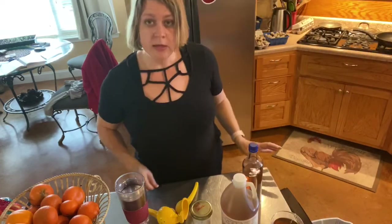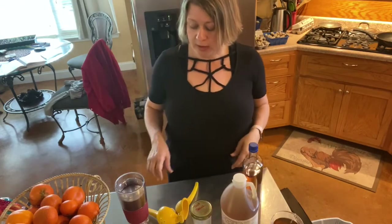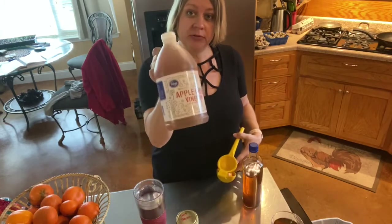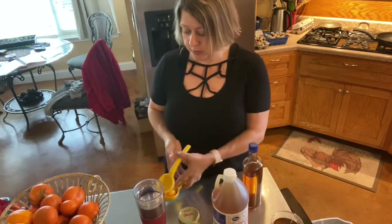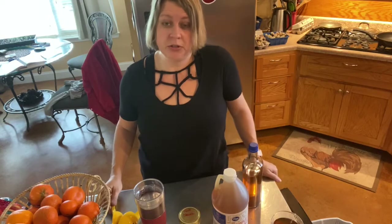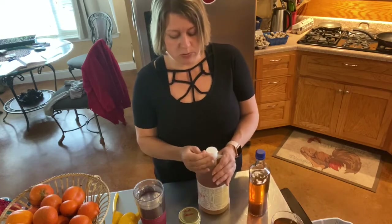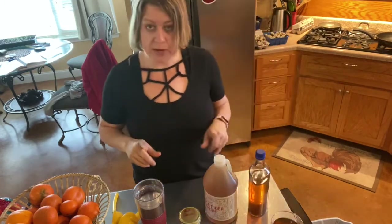I wanted to show y'all something. I do kind of Trim Healthy Mama part of the time and keto part of the time. Trim Healthy Mama has what they call Good Girl Moonshine, and all it is is water, apple cider vinegar, stevia, and whatever flavors you want to use. If you go to Pinterest and do a search, you can find tons of different recipes. Just find something that suits your taste — it's a really good alternative to plain water or something carbonated.